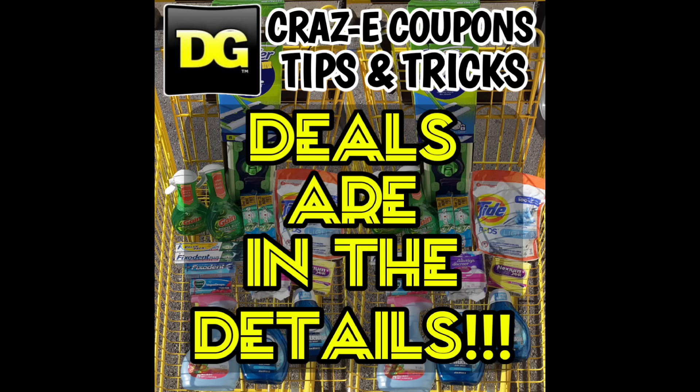Don't forget — this is very important — you never let the cashier give you cash back. Always add something else into your transaction for that overage to apply to.